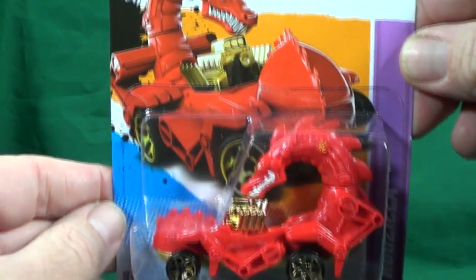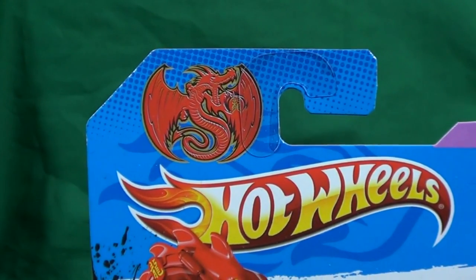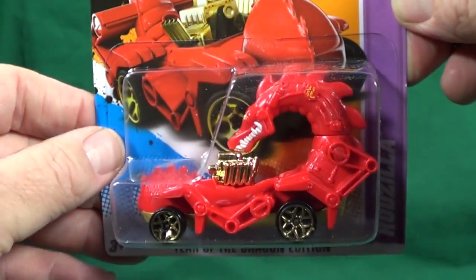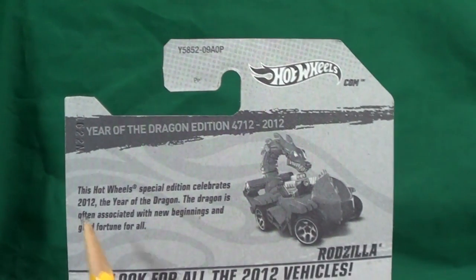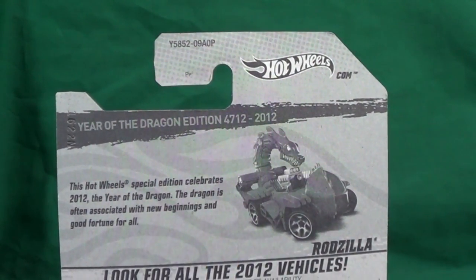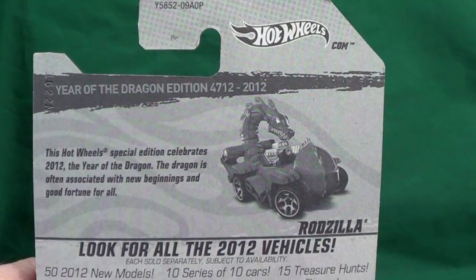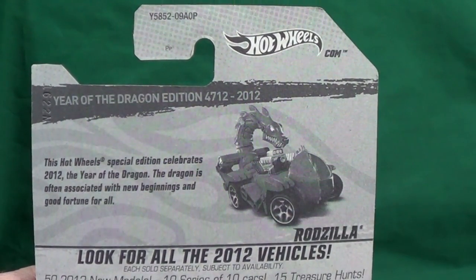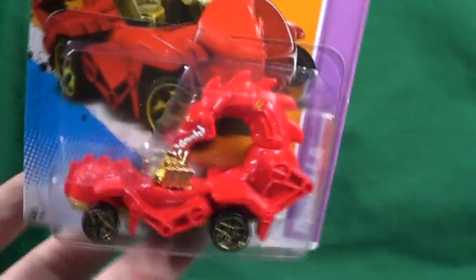It's not part of any series. I know there's a lot of Rodzilla collectors — it's been around for probably 20 years. On the back of the package it says: 'This Hot Wheels special edition celebrates 2012, the Year of the Dragon. The dragon is often associated with new beginnings and good fortune for all.'